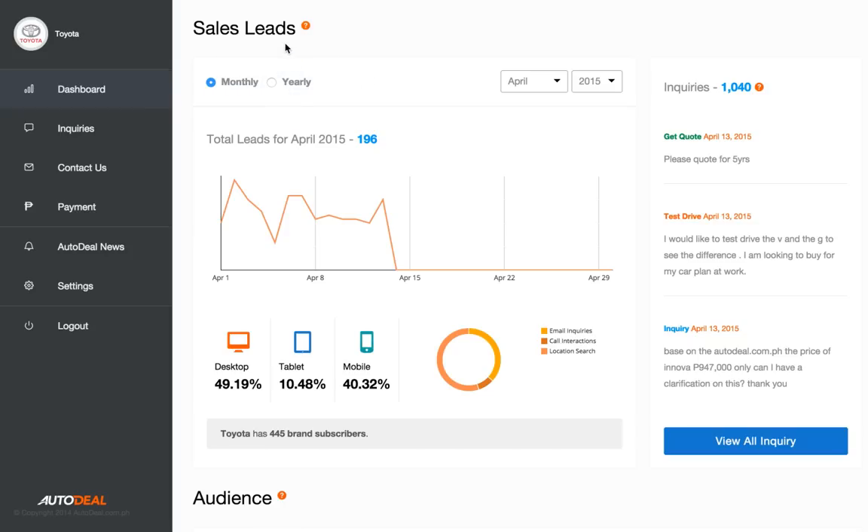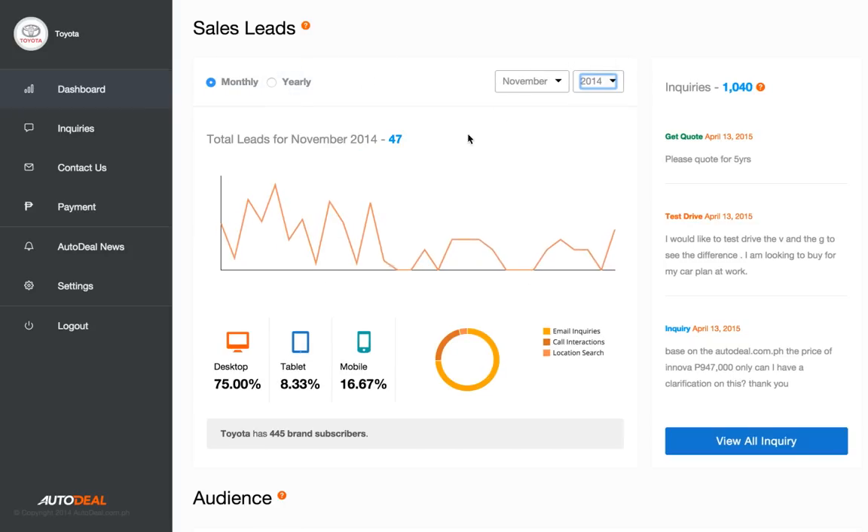This first section is an overview of sales leads on a month-to-month basis. You can rewind the data back to 2014 and review the number of leads you're picking up on a day-to-day basis. Just below this area also indicates the device technology which consumers are using to connect with your dealers.